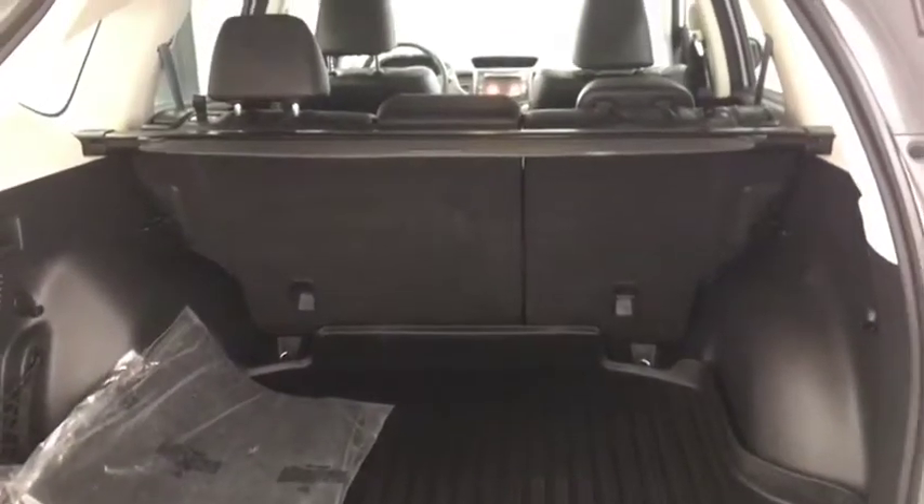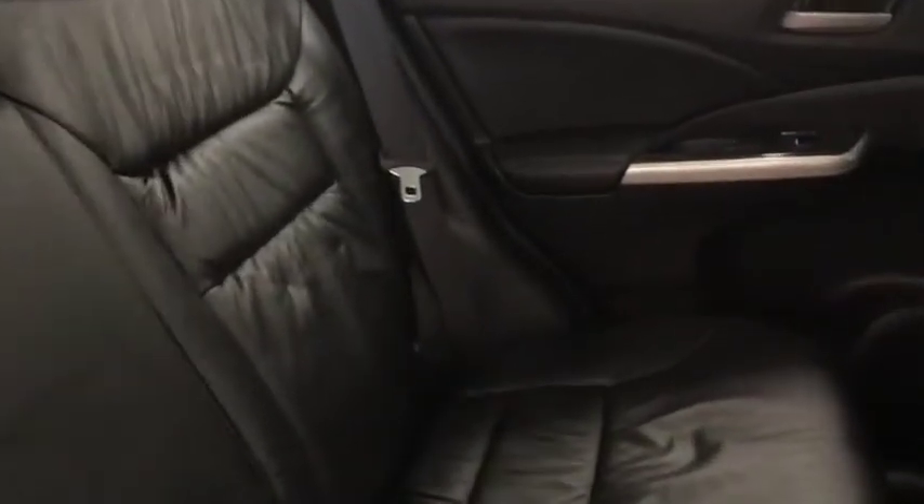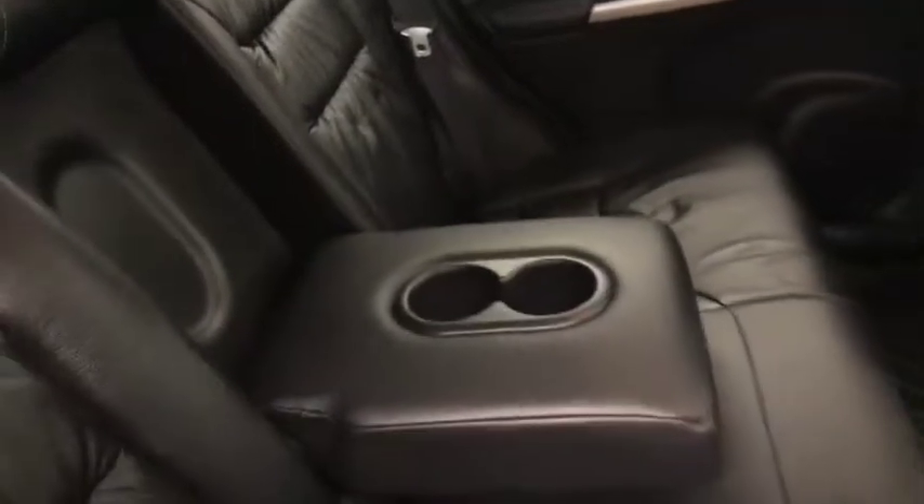Moving on to our exterior features, we have running boards, alloy wheels, backup camera, and more cargo space. Rear options include power windows, 60-40 split bench seats with center armrest and cup holders, and you can fold the seats down for more storage space.